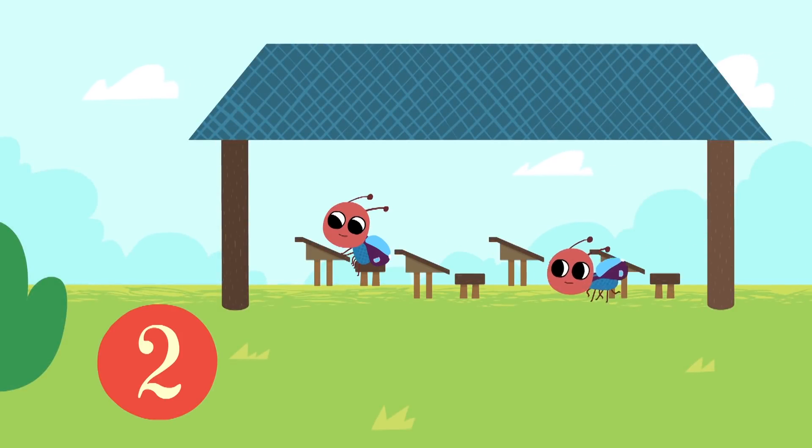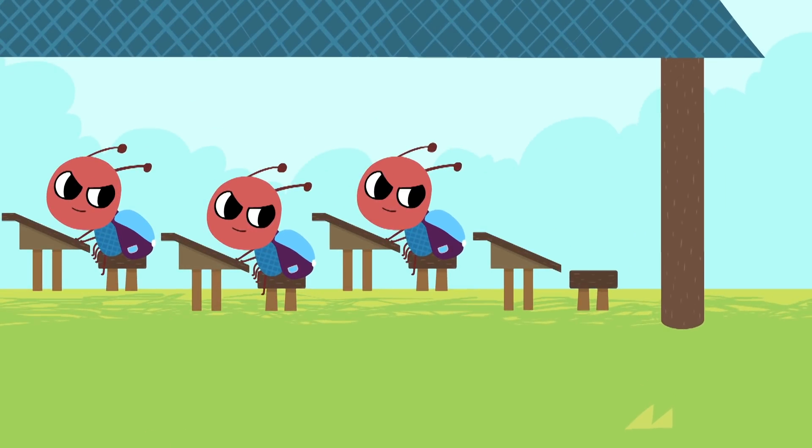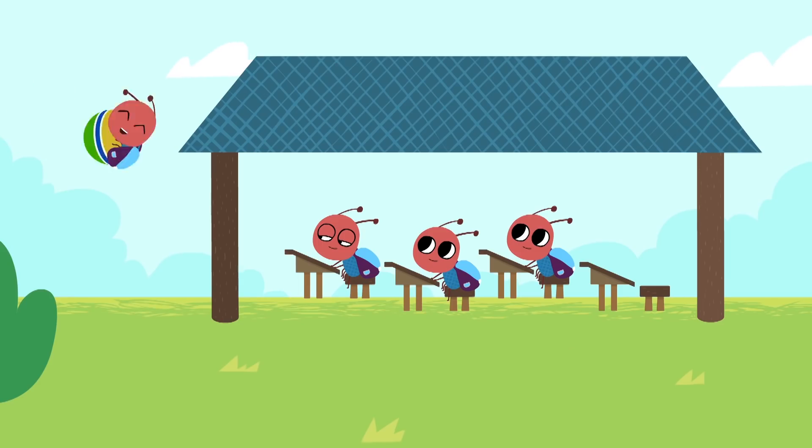One, two, three… Whoops! Where is the fourth little ant? Whoopsie!